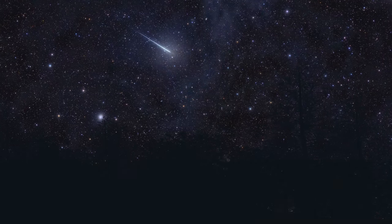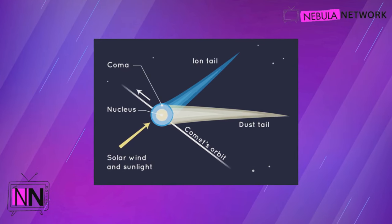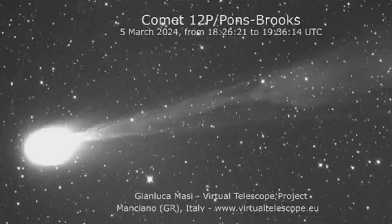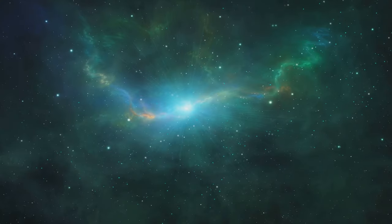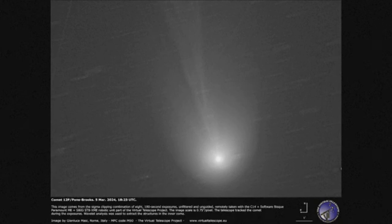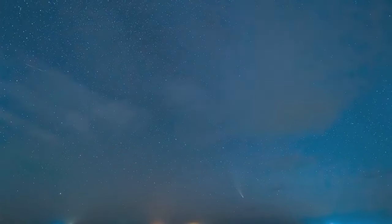At the heart of every comet, including our Devil Comet, is the nucleus — the solid center of the comet. The Devil Comet's nucleus is a staggering ten and a half miles wide, a size that's hard to fathom. Surrounding this nucleus is what we call a coma, a cloud of icy dust — a cosmic fog emanating from the nucleus. As the Devil Comet journeys closer to the sun, the heat causes the ice in the nucleus to vaporize, creating this glowing coma.